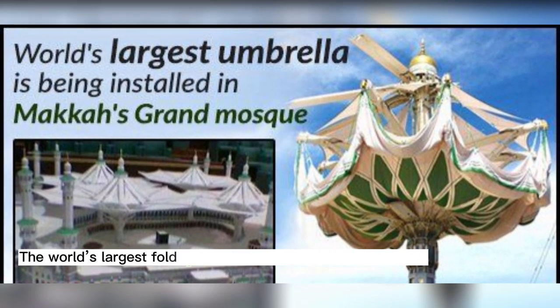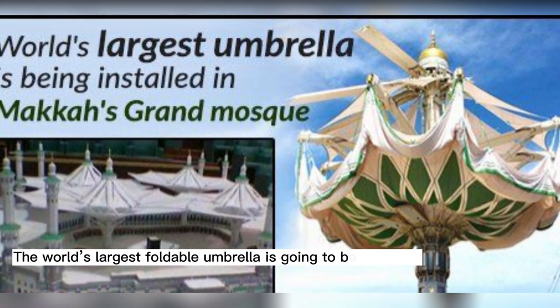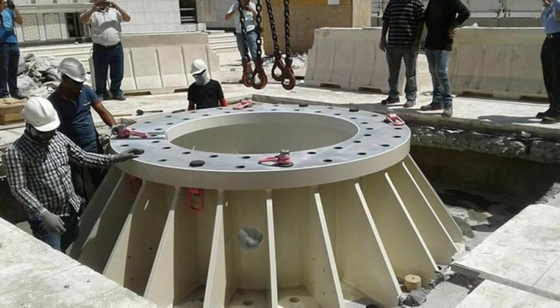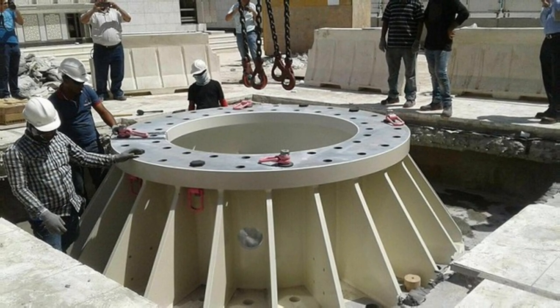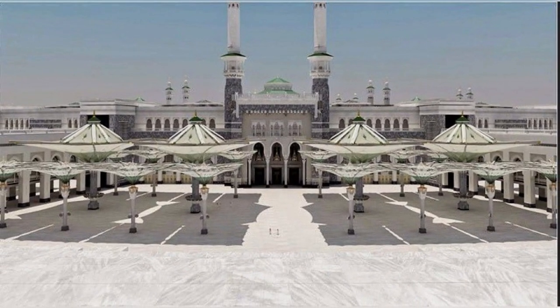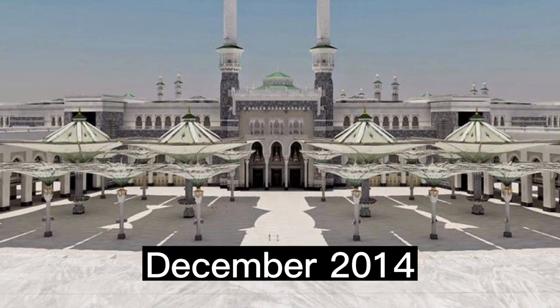The world's largest foldable umbrella is going to be installed very soon in the Masjid al-Haram of Mecca, in the northern courtyard of the mosque. The work for this purpose has already started. The late King Abdullah ordered the umbrellas to be installed in the surrounding courtyards of the Grand Mosque in December 2014.